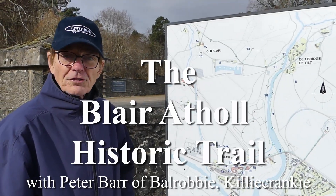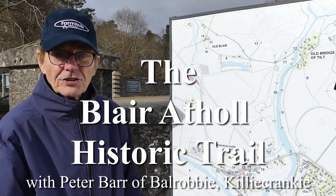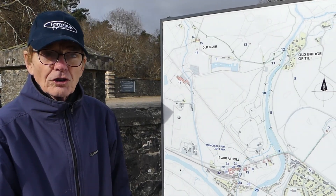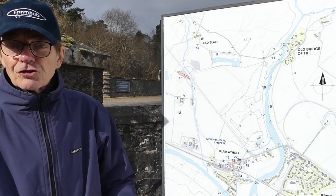The historic trail of Blair Atholl was set up about 10 years ago. The purpose was to give visitors and residents alike an opportunity to visit some of the key historic points in the area and do it on foot rather than having to drive.